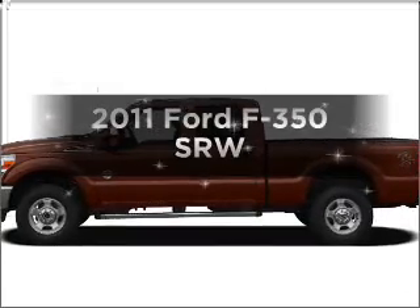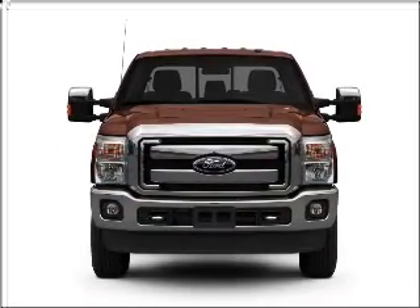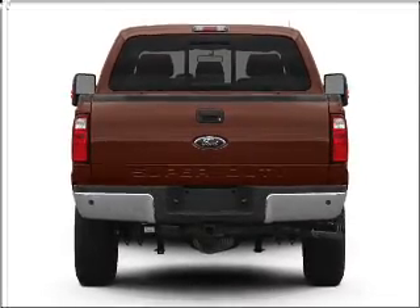Introducing the 2011 Ford S350. Everything you need under one roof with this great vehicle, with a powerful 8-cylinder engine that responds smoothly to its 6-speed automatic transmission.